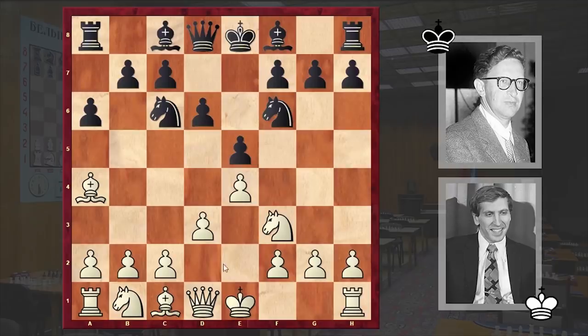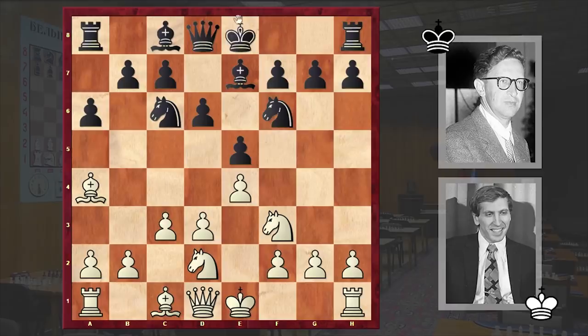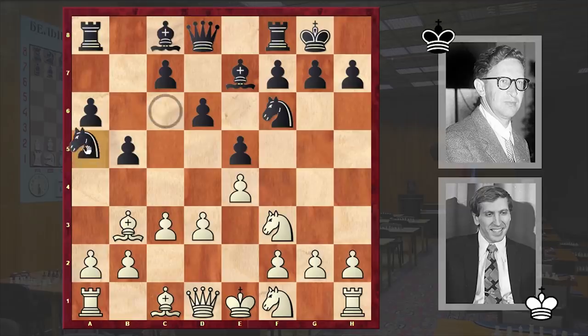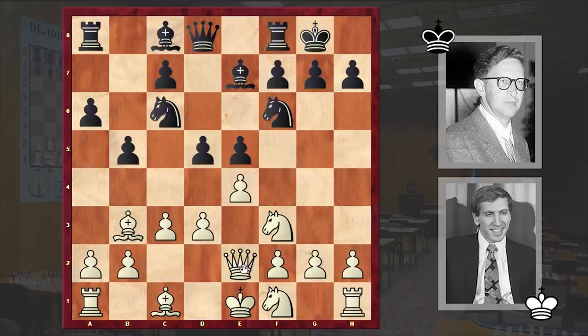d6 by Smyslov, c3, Be7, Nbd2, Black castles kingside and Nf1. White defers castling — one of White's possible ideas is starting a pawn push on the kingside, for example by playing h3 and g4, and then White can put his knight on g3. In some cases Ne3 can be played. b5 by Smyslov, Bb3 and d5. According to Fischer, first playing d6 and then d5 is a loss of tempo — in his book My 60 Memorable Games Fischer suggests Na5 followed by c5.